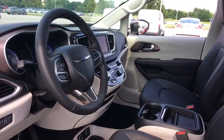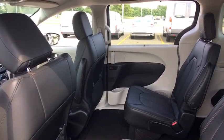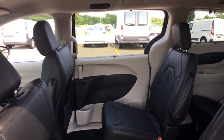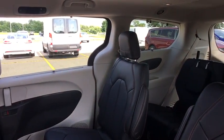Traction control, power lift gate, leather-wrapped steering wheel, dual airbags, power steering, four-wheel disc brakes, universal garage door opener, security system, electronic stability control, power windows, compass, rear window defroster, fog lights.